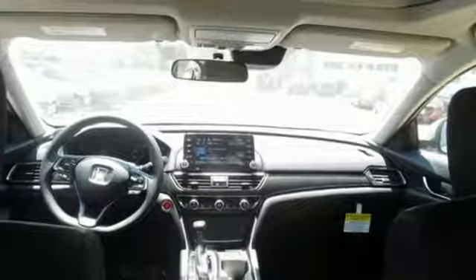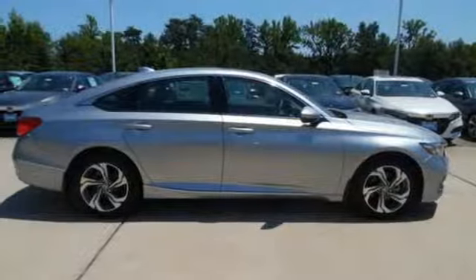And with Bluetooth, dual zone climate control, and a turbocharged engine, you will enjoy your drive even more.